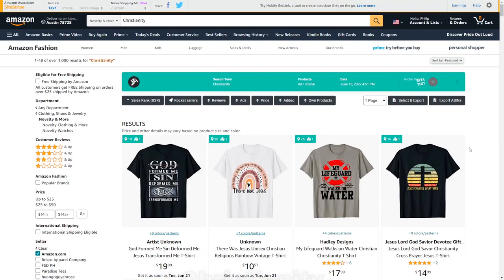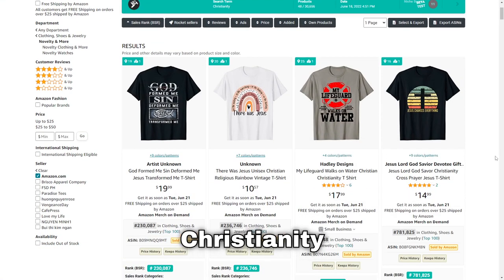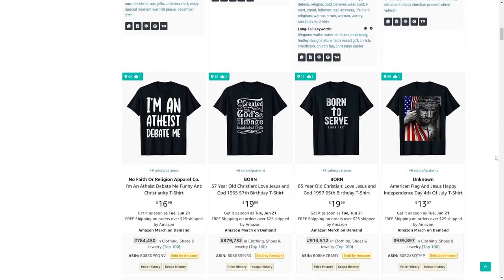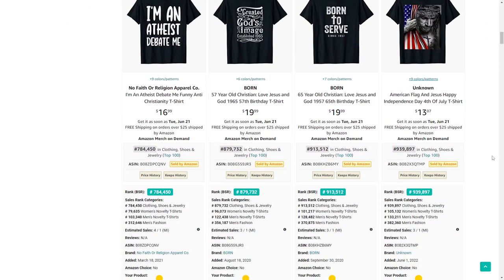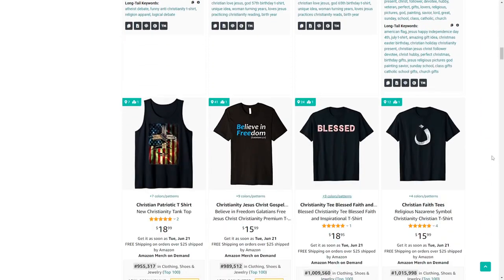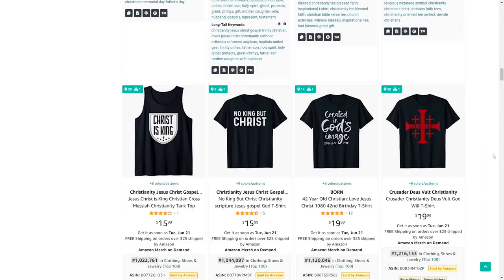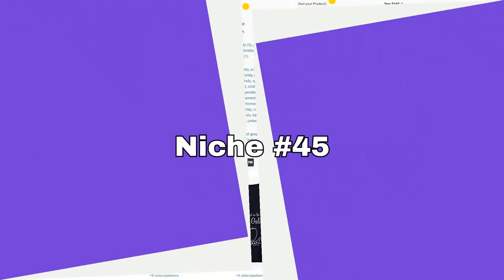Niche number 44 is Christianity — and you could look into different religions in general. I recommend this one because you also see it a lot in cross-niched shirts where someone is shown passionate about a certain hobby and also believing in Christ, which is an interesting angle.